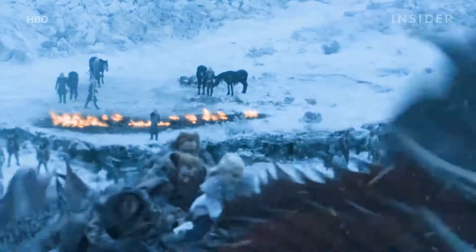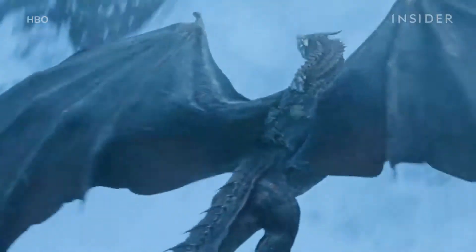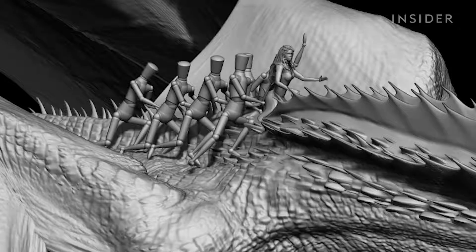Dany and Drogon's dramatic rescue of Jon Snow and his fellow warriors is one of the most memorable scenes from season 7 of Game of Thrones. But before that scene came to life, it started here, in a slightly less polished place.